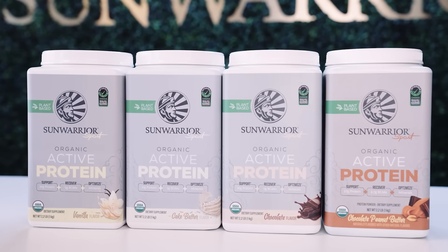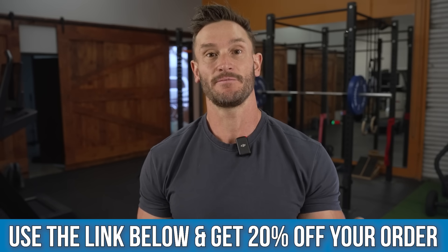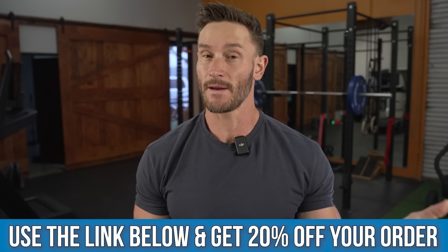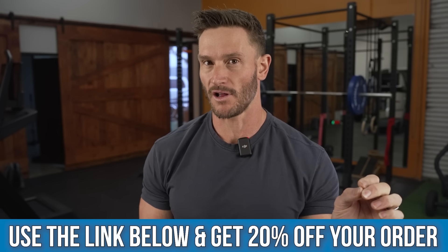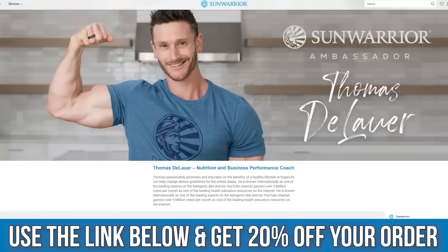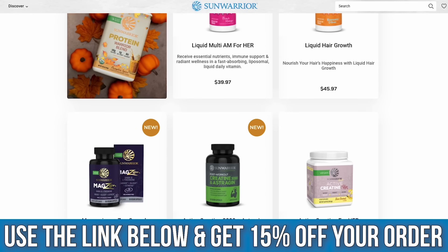I put a link below for a protein powder I use from Sun Warrior — it already has digestive enzymes in it. So you're not having to take another pill or use enzymes with all your meals. When you're having a lot of protein and fiber that might be hard to digest, it makes sense to have some digestive enzymes with it. That's Sun Warrior's Active Line — a 20% off discount link. I use both whey and plant-based protein; this is my preferred plant-based protein and it satiates me much more. The link also gets you 20% off anything else they have, like magnesium.